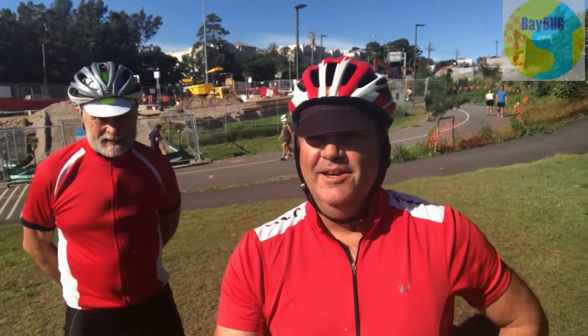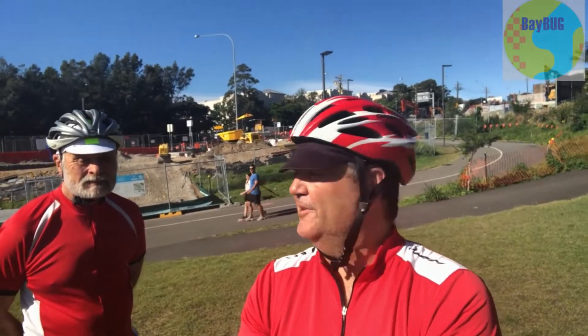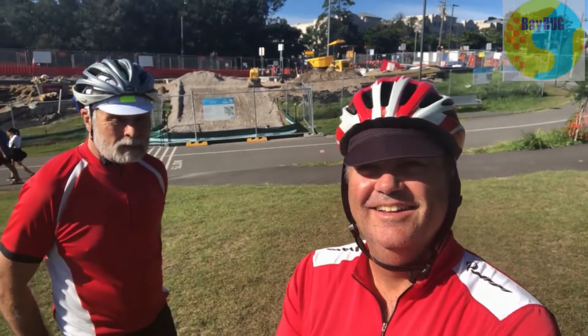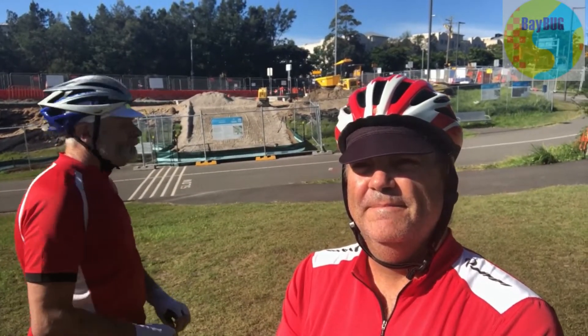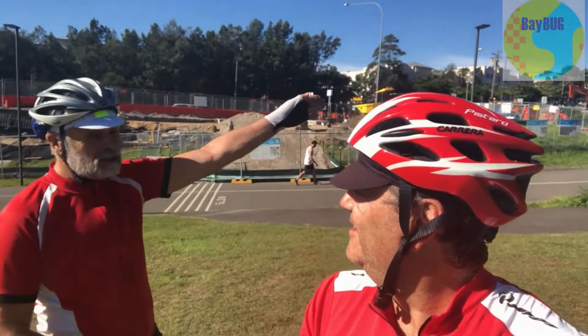I'm Nigel, this is David, we're from Baybug - the Canada Bay Bicycle User Group - and we're just doing a ride through today to get our first impressions of the diversion. What we both noticed is back up there where there's a yellow vehicle, there's a diversion sign for pedestrians which is yellow. David saw a blue and white sign directing cyclists up the hill towards Rozelle and the city, and there was another one further up saying the same.